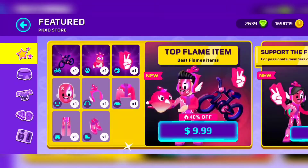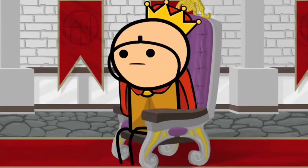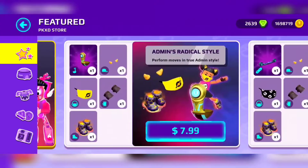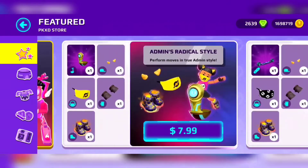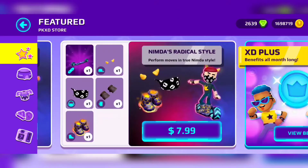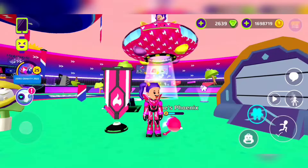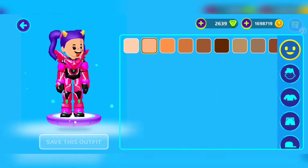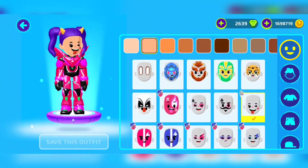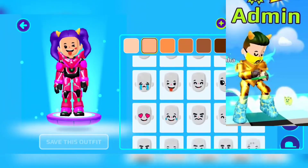We're going to show you the two outfits. First is the Admin's Radical Style and it costs eight dollars, which is so expensive. In my opinion this is more expensive than buying the whole armor and looking like admin. Right now we're going to show you the package and how it looks.